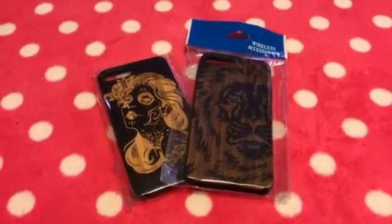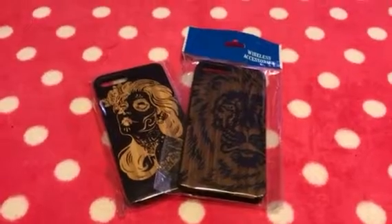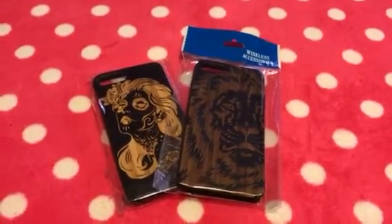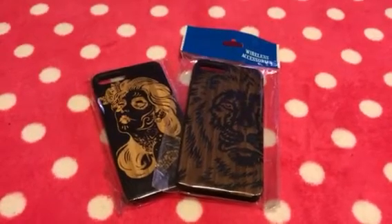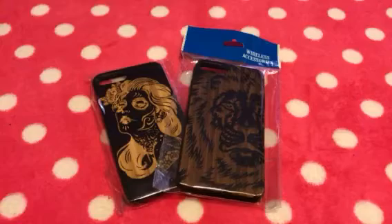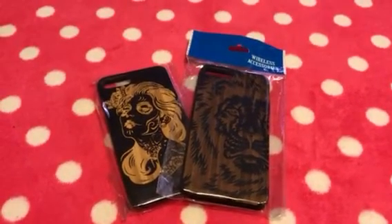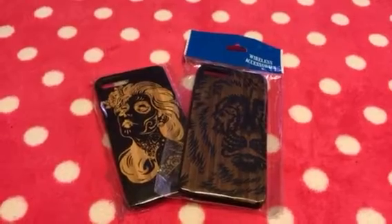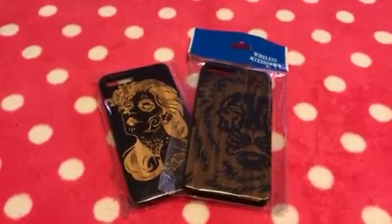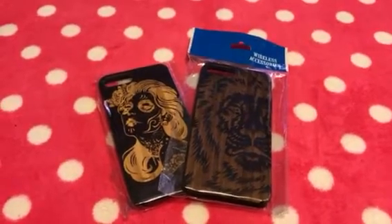Hey there, all my beautiful pink queens and my pink angels. It's your girl Pinky and I am coming to do a case collection haul for my iPhone 7S Plus. I hope you ladies will enjoy this. I did get an inbox asking me that when I found more cases for my phone, could I please do a video — and you ladies know I do not have a problem with doing that. So I'm going to share with you a few cases that I found here in downtown LA in the alley on Santee.